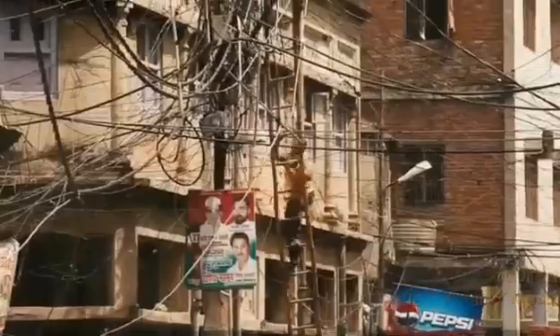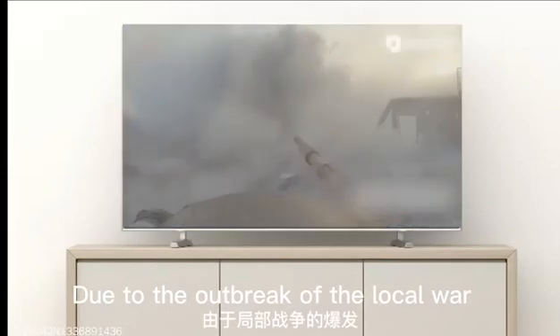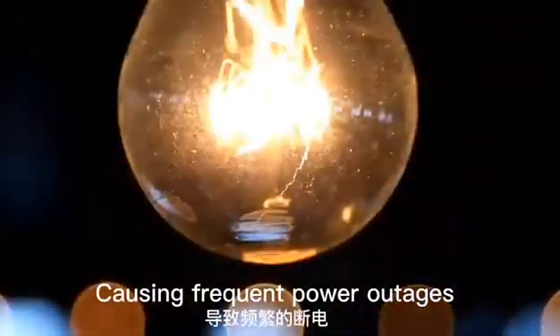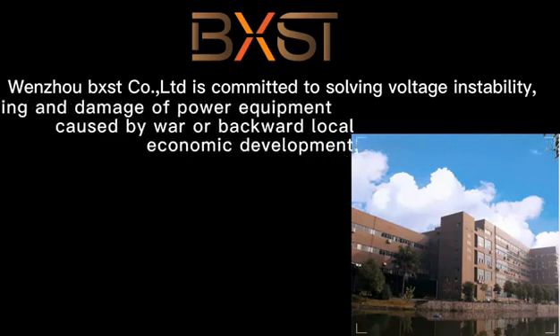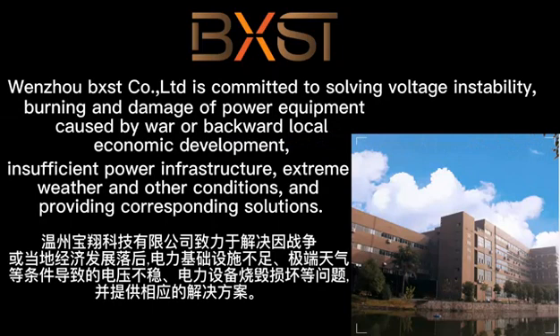Have you ever faced these problems? Due to the outbreak of local war, bad weather causing frequent power outages, voltage instability, burning and damage of power equipment caused by war, backward local economic development, insufficient power infrastructure, extreme weather, and other conditions? UPXSG is committed to solving these issues and providing corresponding solutions.